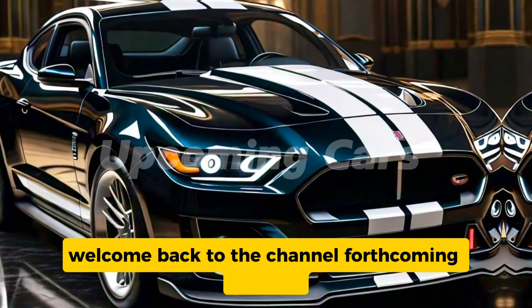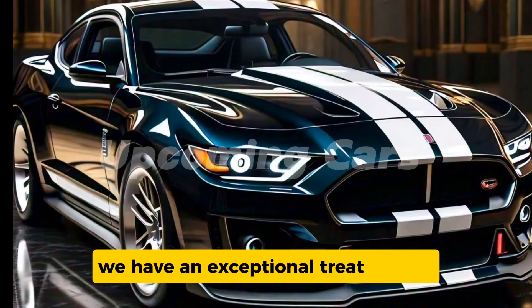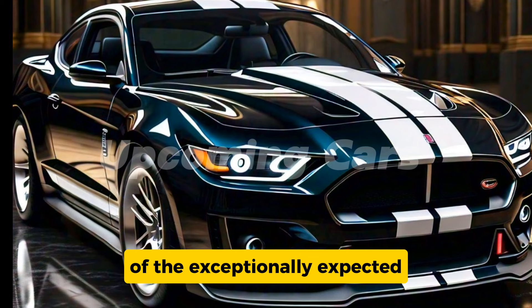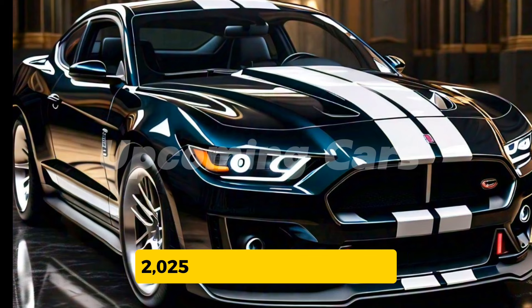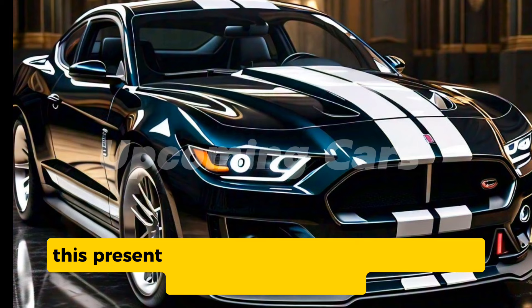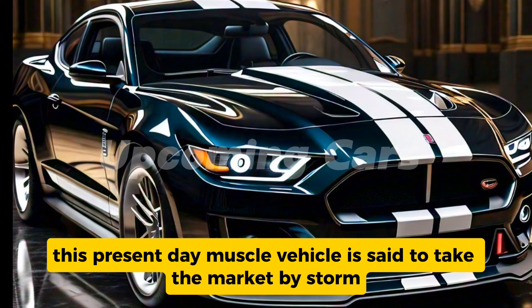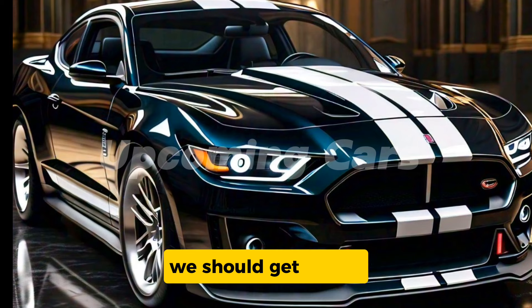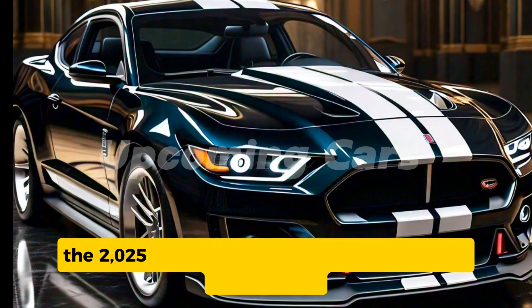Welcome back to the channel. For forthcoming vehicles, we have an exceptional treat for you as we dive into an inside and out survey of the highly anticipated 2025 Ford Torino Cobra. This modern muscle vehicle is set to take the market by storm, mixing classic design elements with cutting-edge technology. Let's get started.